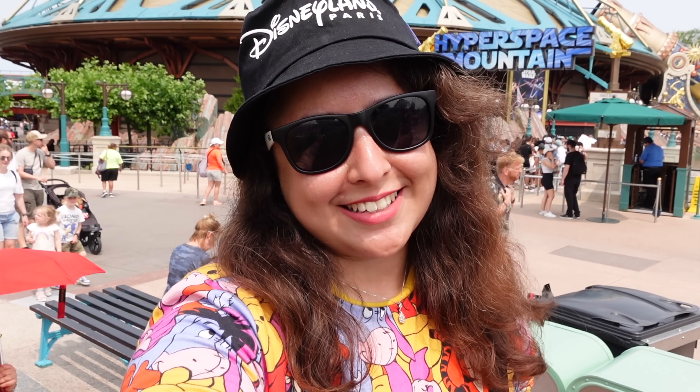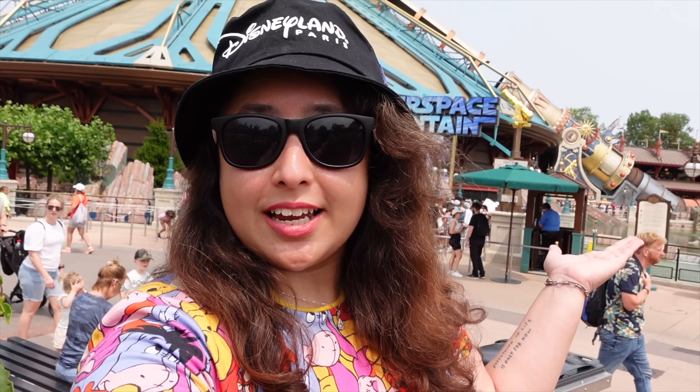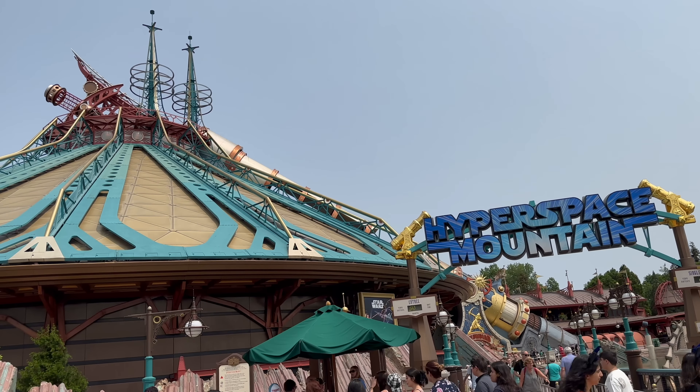I am in Discoveryland now for this next letter and currently standing in front of Hyperspace Mountain, which is probably the main attraction here in this land. I'm going to go on it and hopefully when the photo is taken the second letter of this word is going to be revealed to you, so let's go.